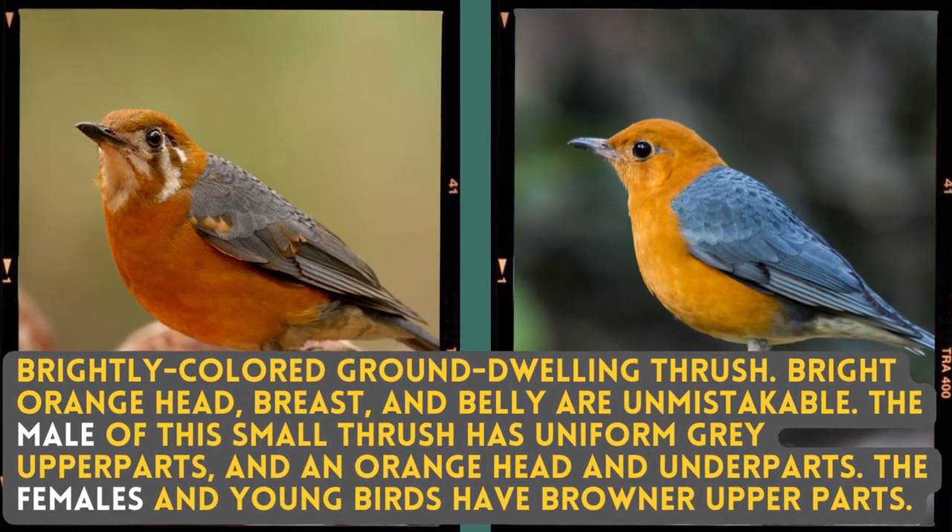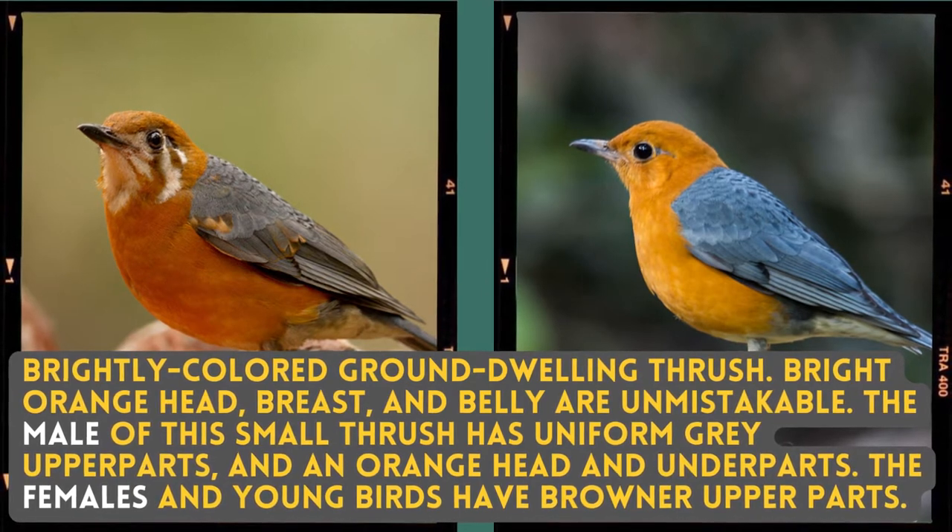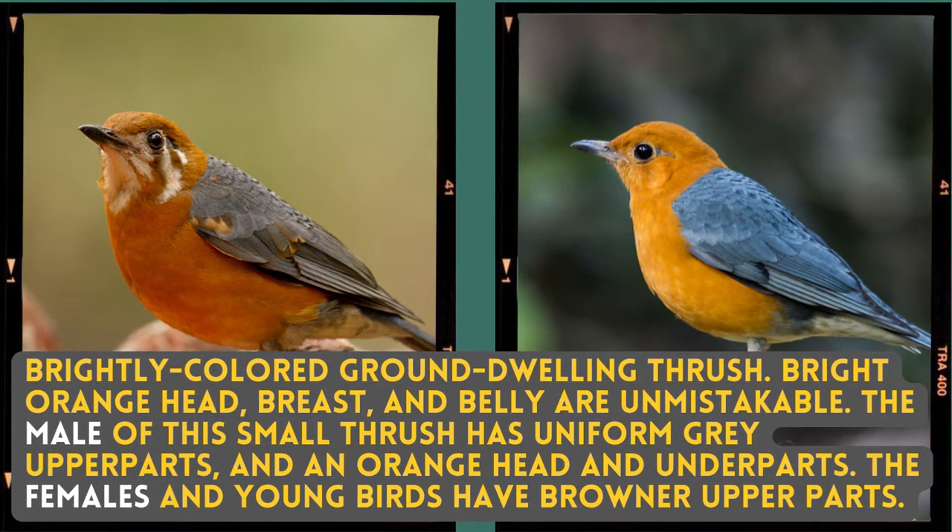It is a brightly coloured, ground-dwelling Thrush. The bright orange head, breast and belly are unmistakable. The male has uniform grey upper parts and an orange head. The females and young birds have browner upper parts.